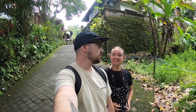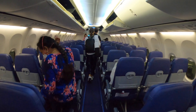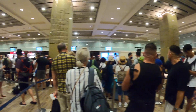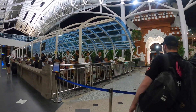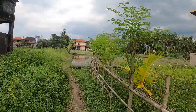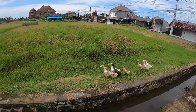We are in Ubud still. This week we arrive in beautiful Bali. The first stop for us is Ubud. We stayed in a lovely homestay and the first job was to walk around and see what this town has to offer.